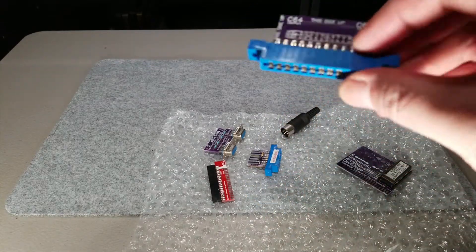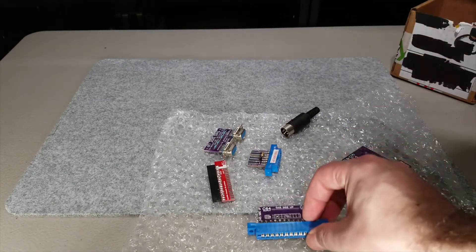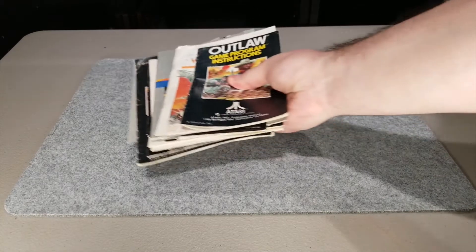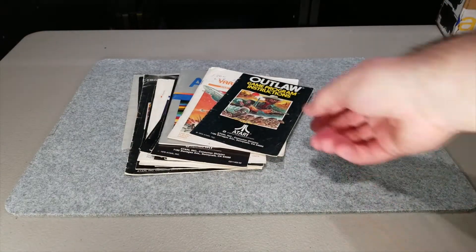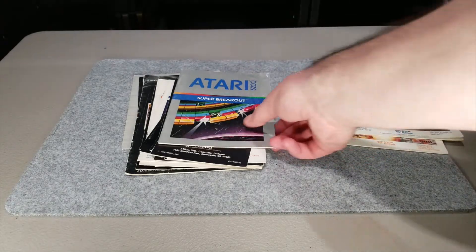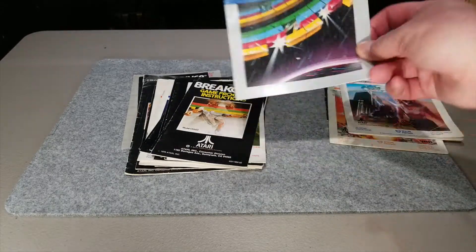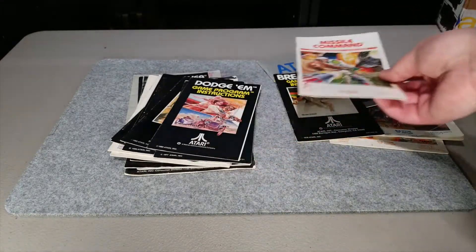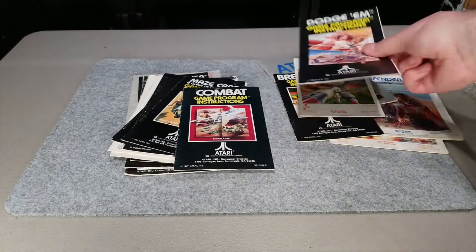The next item I got from a local shop — kind of like an antique store but they also have retro gaming and electronics. It's just in a bag, so I'm going to take it out. It's basically a bunch of gaming books, mostly Atari 2600 manuals for various games. I don't have all of these games but I've got most of them. Not everyone cares about manuals but I think they're neat to have.